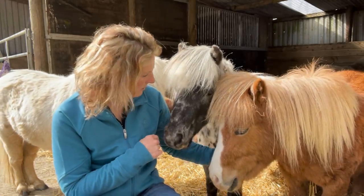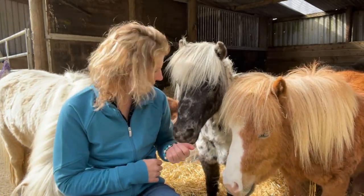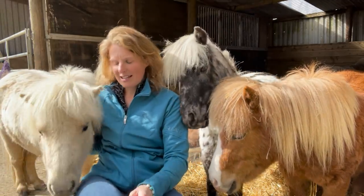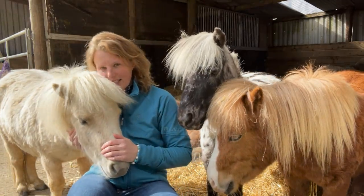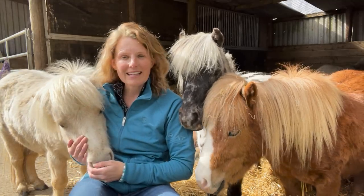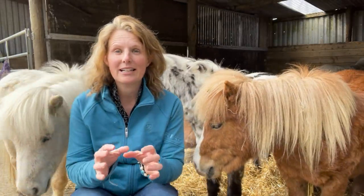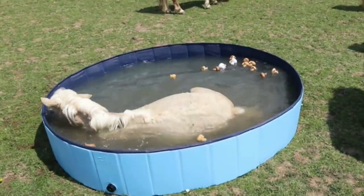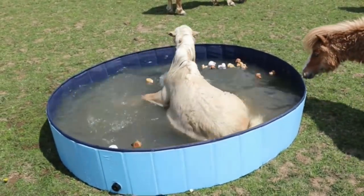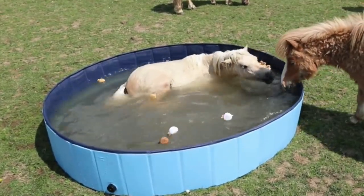These little guys are now — I think they're three or four this year, so very young still. And then behind me here I've got little Rupert. Rupert's only two and he is obsessed with water. He literally loves water — if the hose pipe's on, he's under it. If there's an opportunity to roll in the water, he's there, in it and rolling around in it.